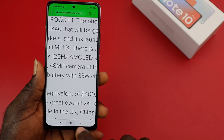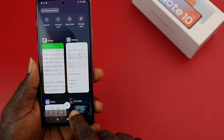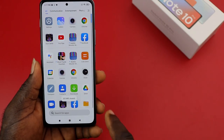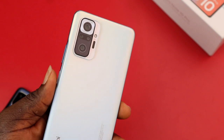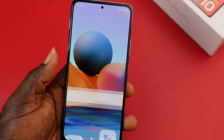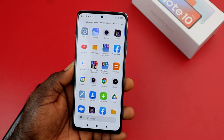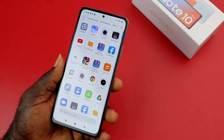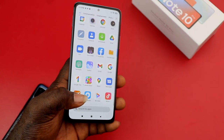Should you buy the Redmi Note 10 Pro? Yes, go for it. It offers just about everything you'd want from a budget or mid-range smartphone: a 120Hz OLED display, a capable camera, and sustainable battery life that doesn't drain easily. It's a good buy at $340. Share your thoughts in the comments below, and subscribe if you're new to the channel — thanks for watching!